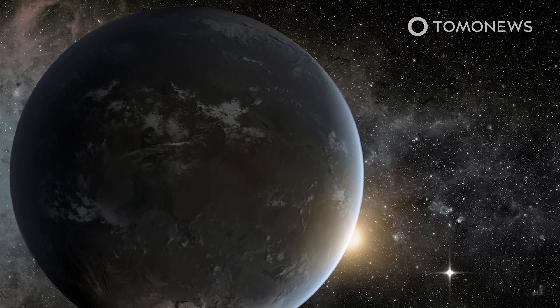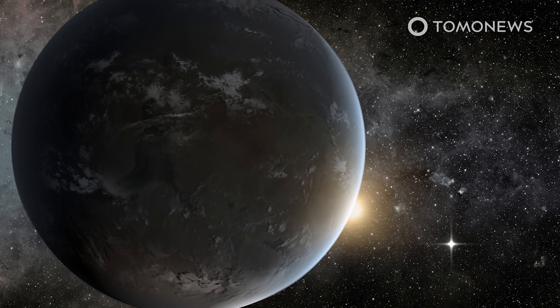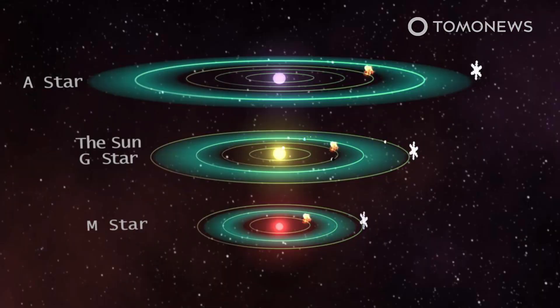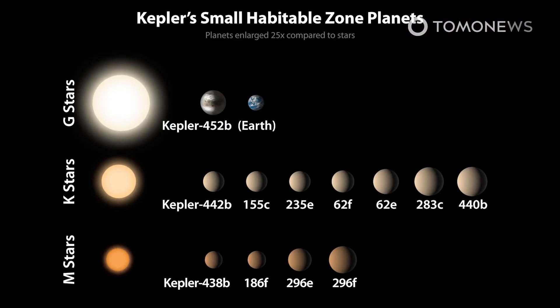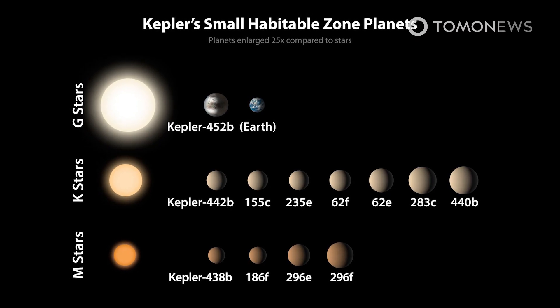To be considered Earth-like, a planet needs to be similar in size to Earth, it needs to rotate around a sun-like star, and it must be located in a habitable zone, also known as the Goldilocks zone. How many habitable planets did Kepler find? Perhaps as many as 12, NASA reckoned.